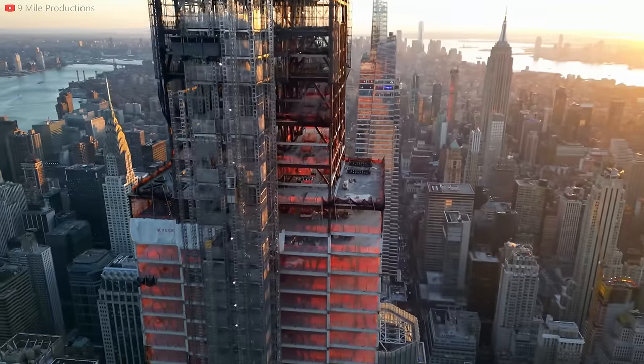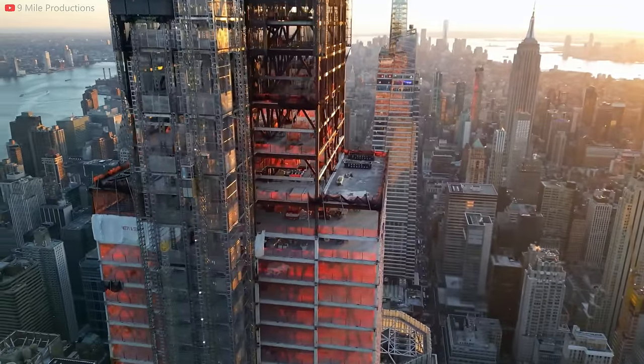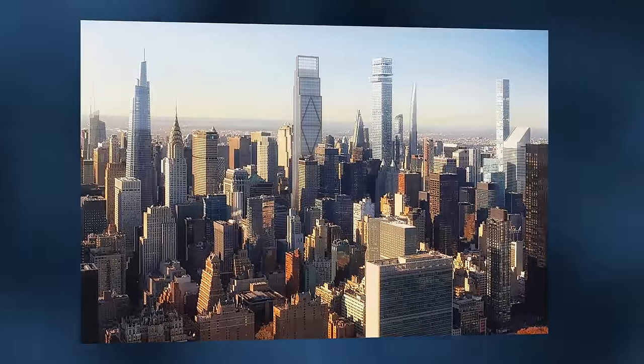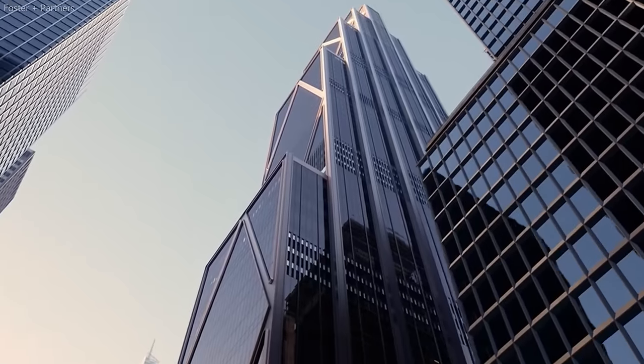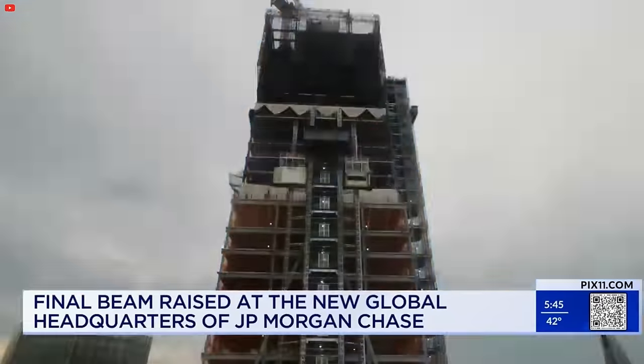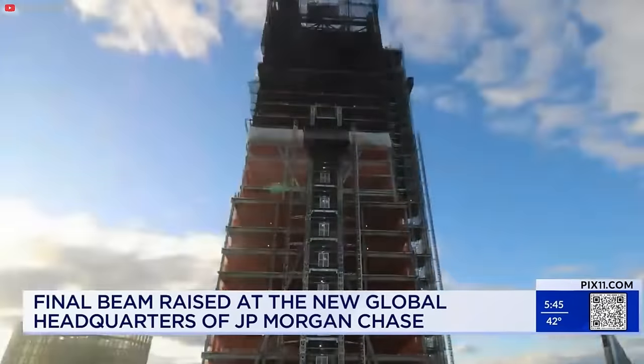The 60-story behemoth is slated for completion in 2025, and the building has claimed that it will be the largest all-electric tower ever in the world, integrating some of the most intriguing design and technology you'll probably ever hear about. It's slated to cost a massive 3 billion dollars, which we'll get into more later.